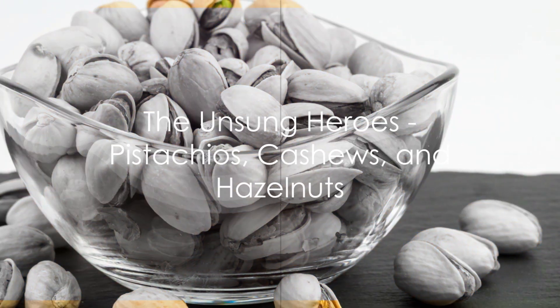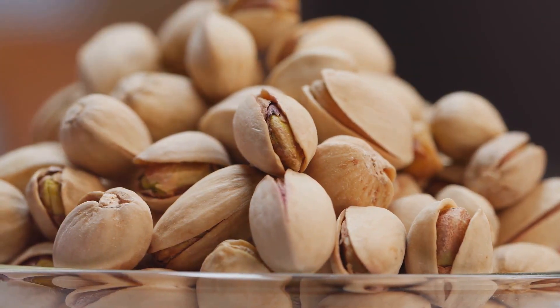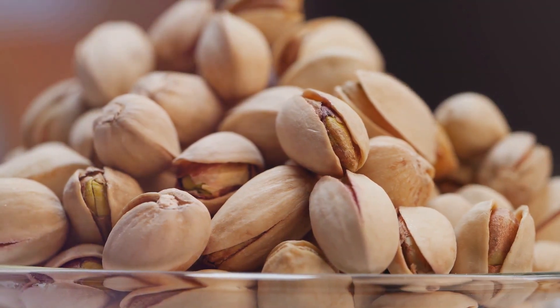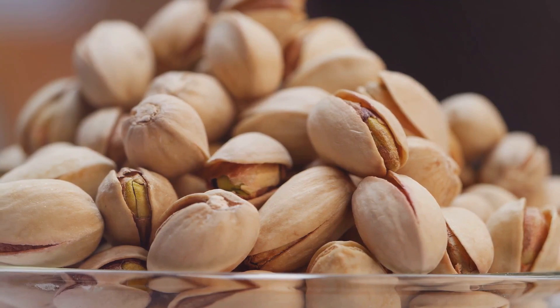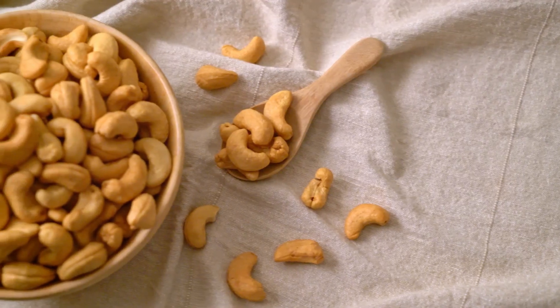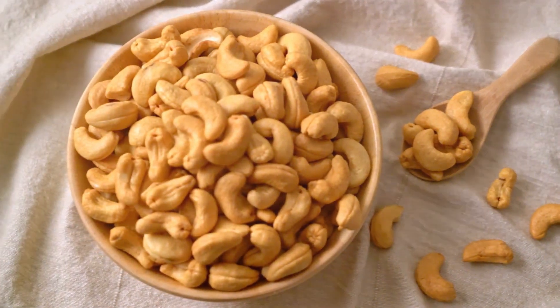Moving on to pistachios, cashews, and hazelnuts — these three may not be the headliners in the nut world, but they certainly deserve their moment in the spotlight. Each of these humble nuts is rich in fibre and healthy fats, a dynamic duo that can help to regulate blood sugar levels. Take pistachios, for example — they are not just a delight to crack open, but are also a treasure trove of fibre.